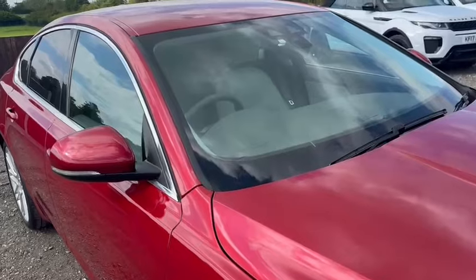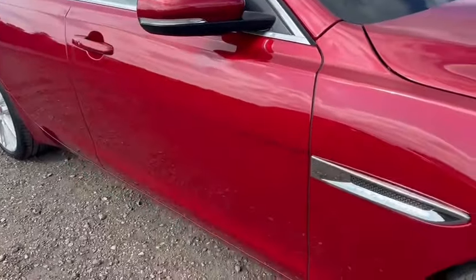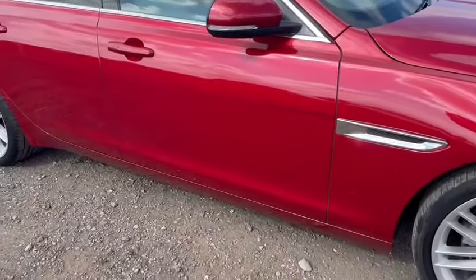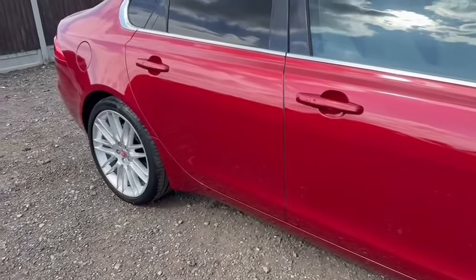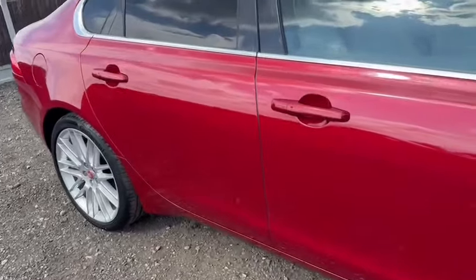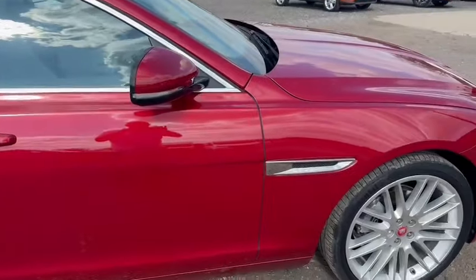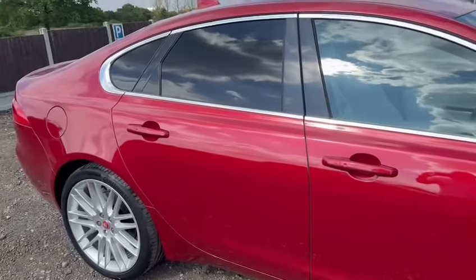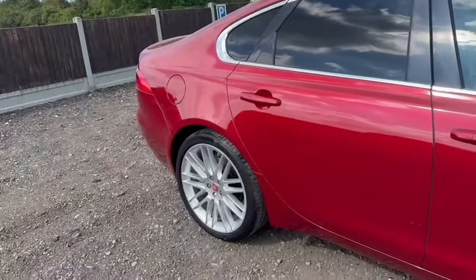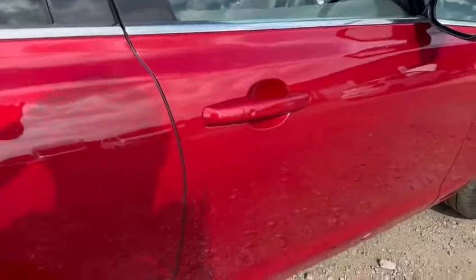There are no cracks or nasty chips in the screen, no scuffs on the mirror housing, and as you can see no dents, dings or scratches along the driver's side. Obviously if there is something extremely minor or a stone chip that I've missed, it's certainly not deliberate. We do not try to hide anything — we try to over-describe the condition so you know exactly what you're purchasing.